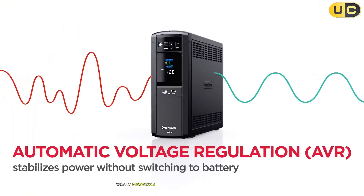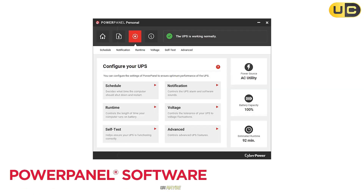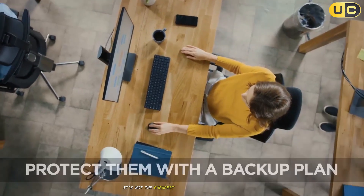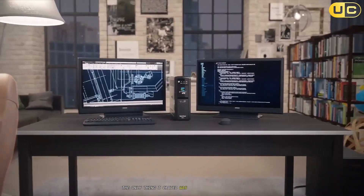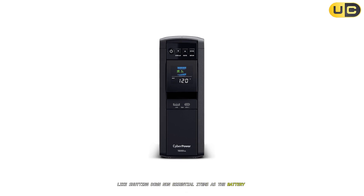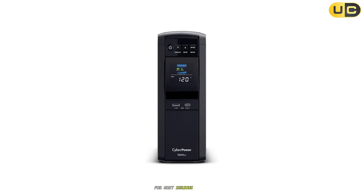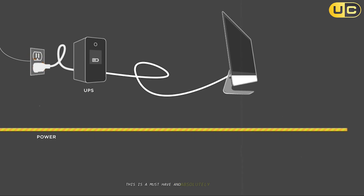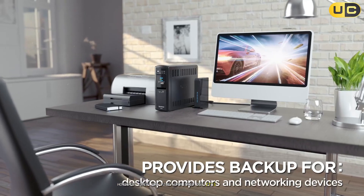Really versatile. I honestly struggle to find any major faults here. Maybe the price — it's not the cheapest, obviously, but you get a lot. The only thing I craved was smarter outlet control, like shutting down non-essential items as the battery drains. But that's just nitpicking. For most serious gamers, this is a must-have and absolutely delivers on performance, reliability, and peace of mind. Honestly, once you live with this one, it's tough to go back.